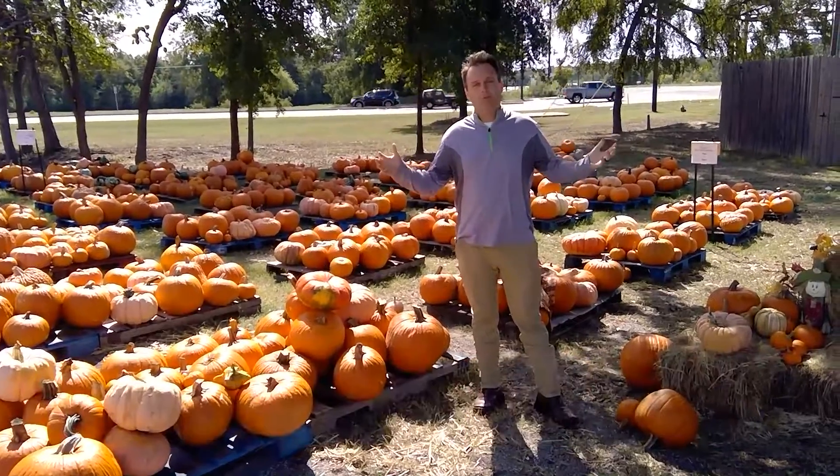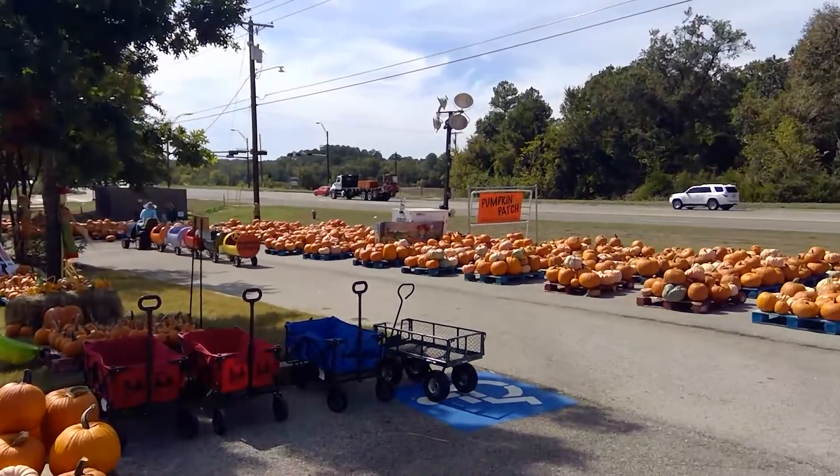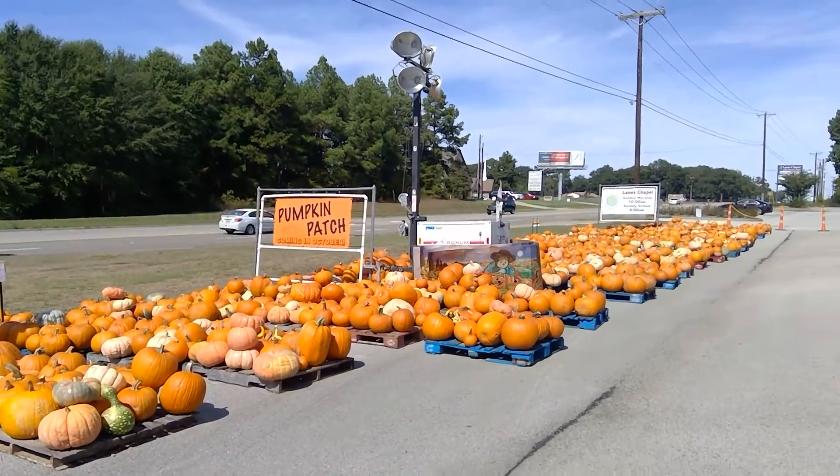What better place to do an October update than in a pumpkin patch? We're at Lane's Chapel Church at Old Jacksonville in Cumberland where they have their annual pumpkin patch. All the proceeds go to their church, so it's a great cause.